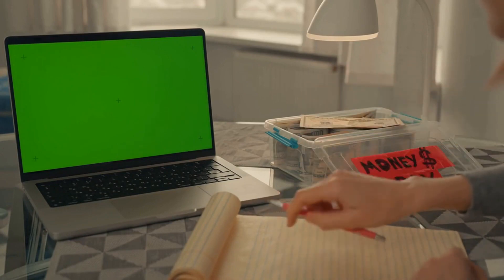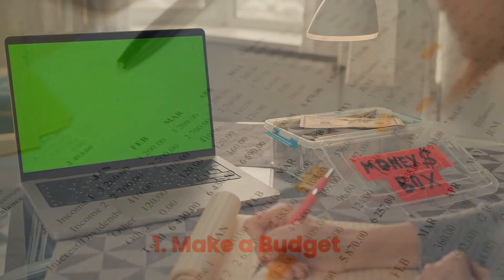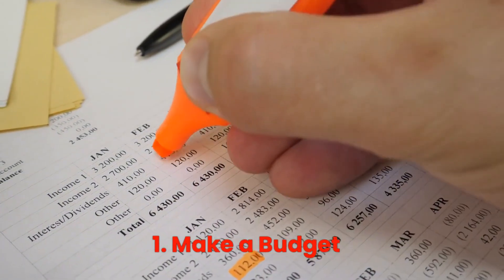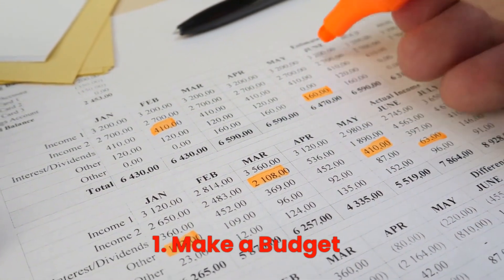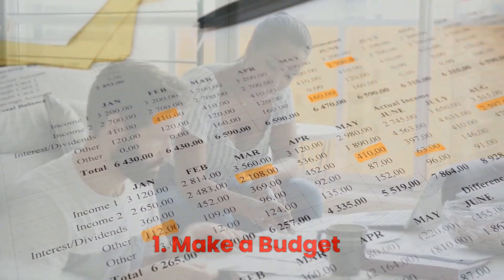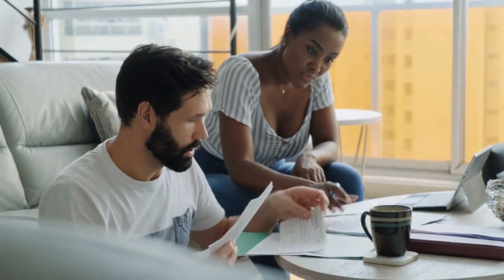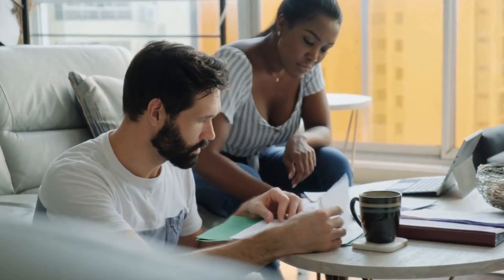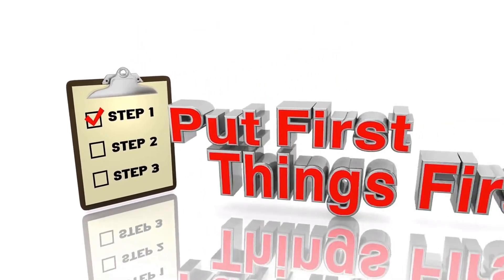Please make sure you watch until the end to understand all these 9 steps that we highly recommend. Step 1: Make a budget. First and foremost, creating a budget is crucial. Knowing where your money is going is the first step to saving money.